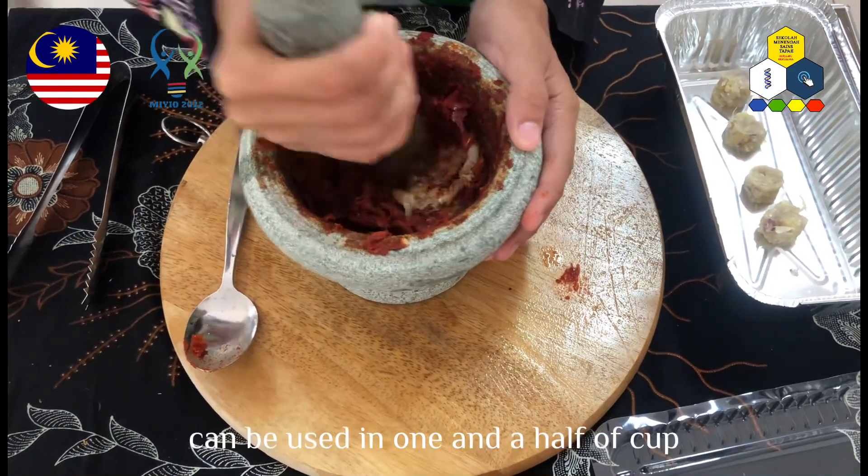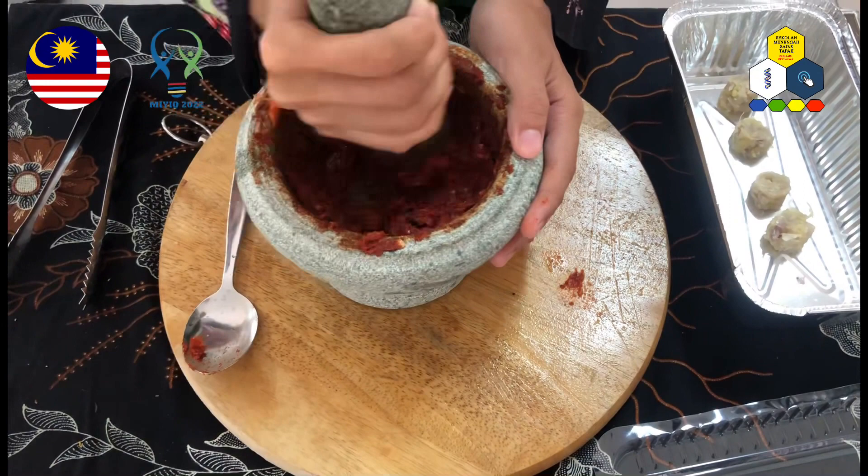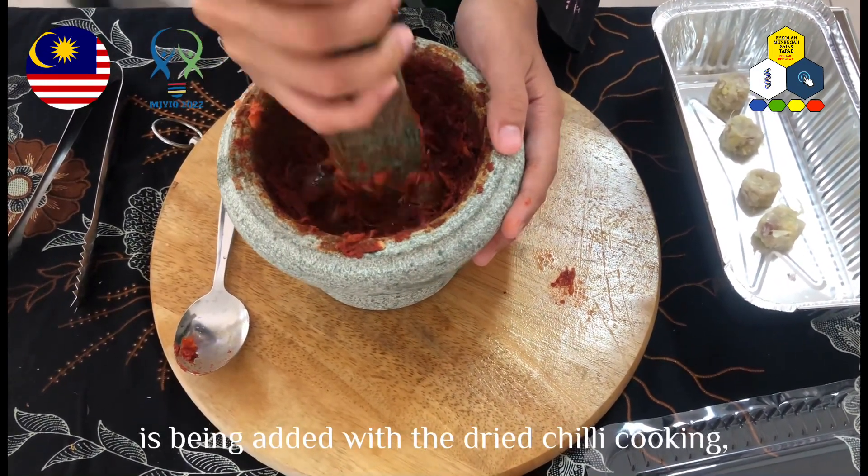An amount of our product can be used with one and a half cups of food base. Lastly, the molded mixture is being added to the dried chili paste cooking.